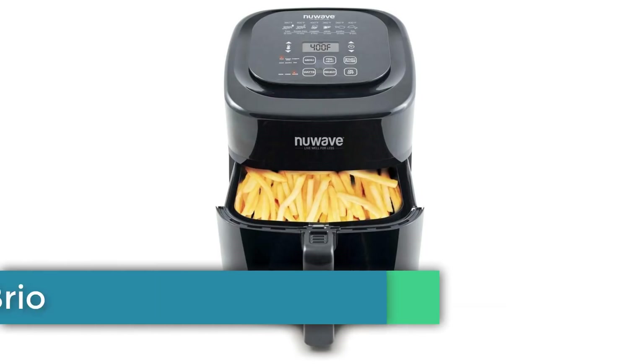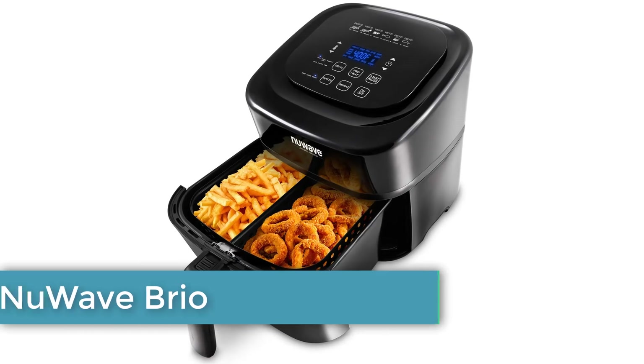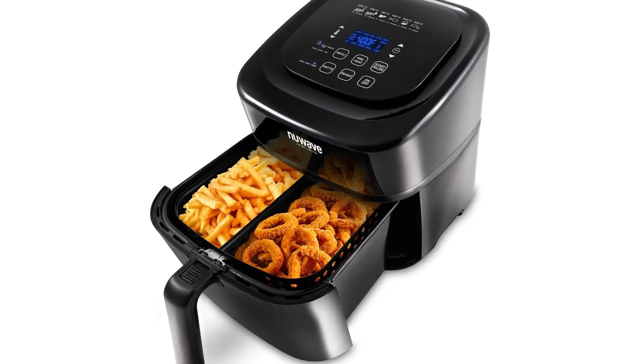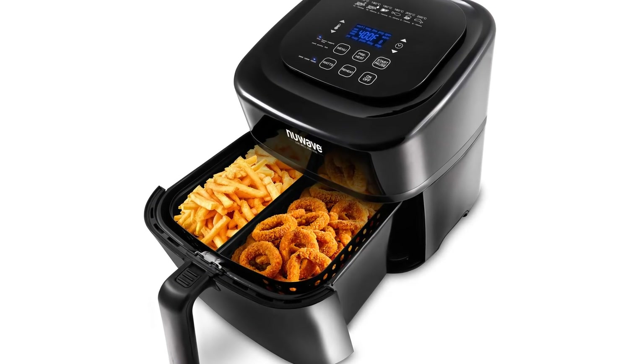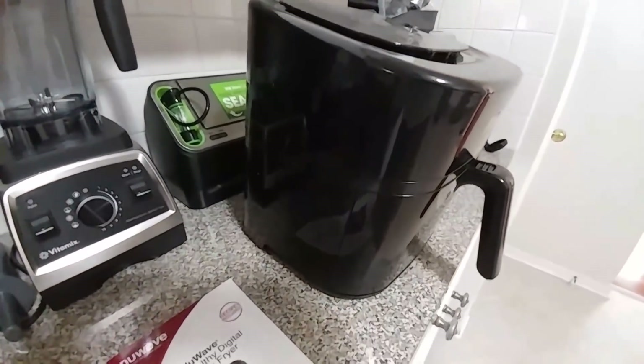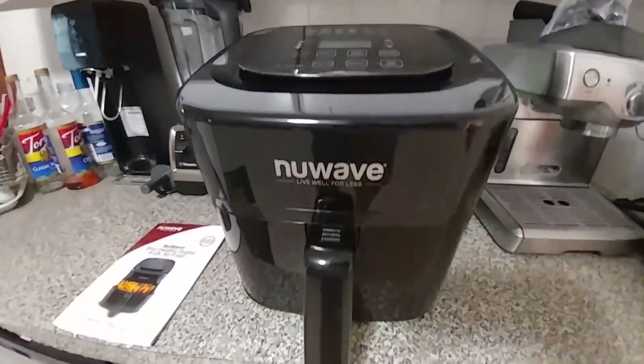Number 3: the New Wave Brio Healthy Digital Air Fryer. It wasn't long ago when people had to worry about cooking machines damaging their food — not only did they make the ingredients lose flavor, but they were also risky for our health. To ensure your food doesn't lose its original and incredible taste, New Wave offers their brand new digital air fryer.